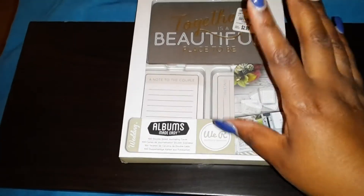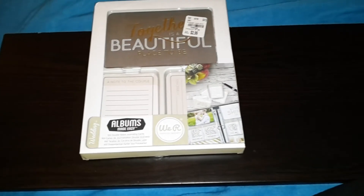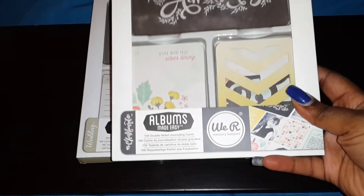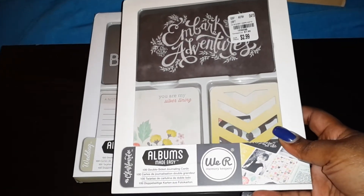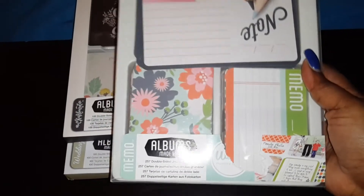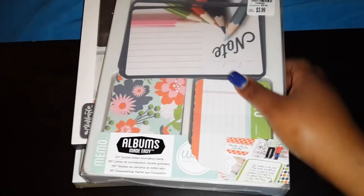This deal is unbelievable — I don't have a Tuesday Morning near me so I went crazy there. This is the Chalkboard album, also $2.99, and then this one is called Memo and this one was $3.99. There's a lot more in here and if you guys are interested in me showing you all of them in another video, I'll be happy to do that.